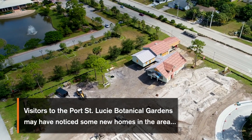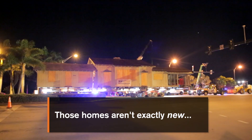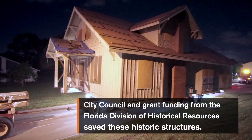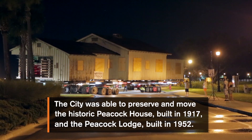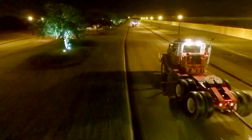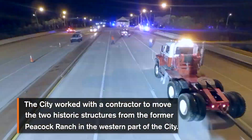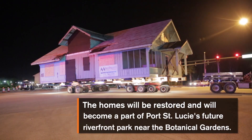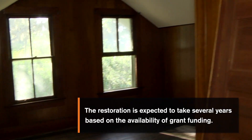We moved those homes from out west — near PGA. They were moved over to the site to save them and keep them, because they are two of the oldest residential structures in the city. In order to save those and keep that history alive, we used a grant from the state, so we're appreciative of that. It does take time — that's one of the challenges in moving forward with projects, as funding opportunities don't always come year after year.